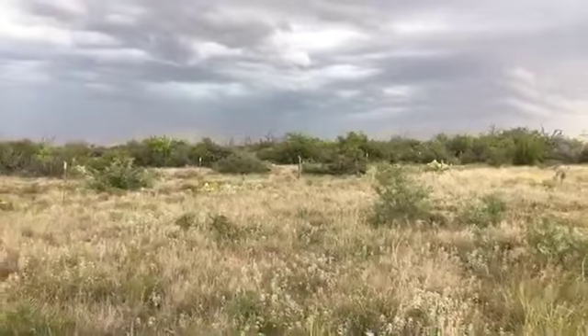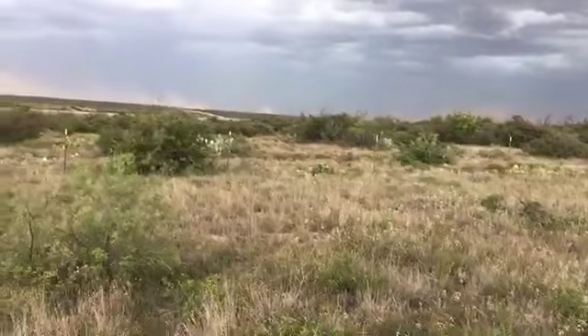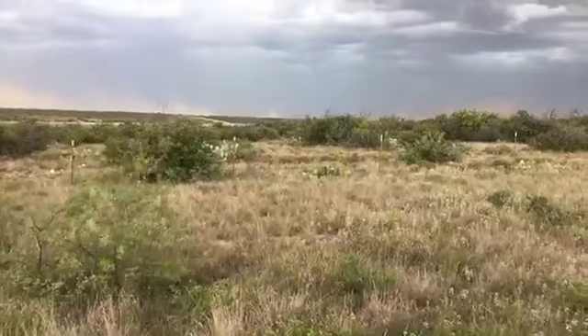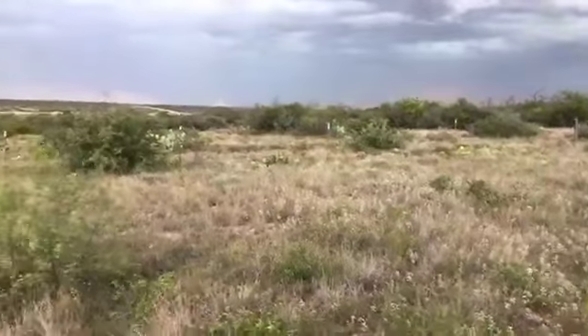If you're on the lake — on any of the lakes — I would highly recommend that you head in right now. Wind is coming your way and there are some lightning strikes.